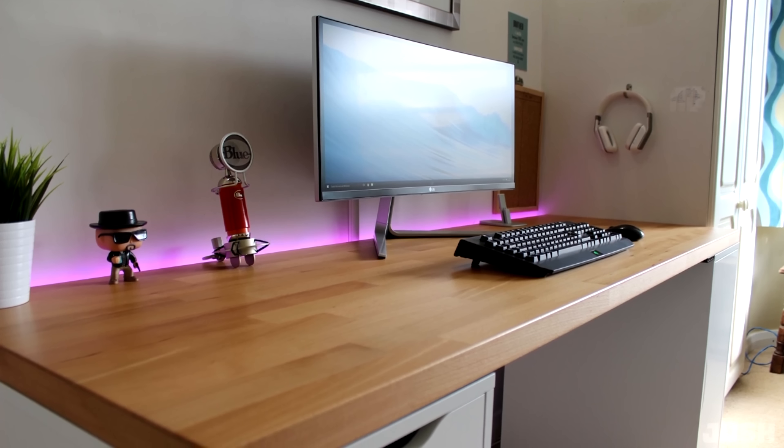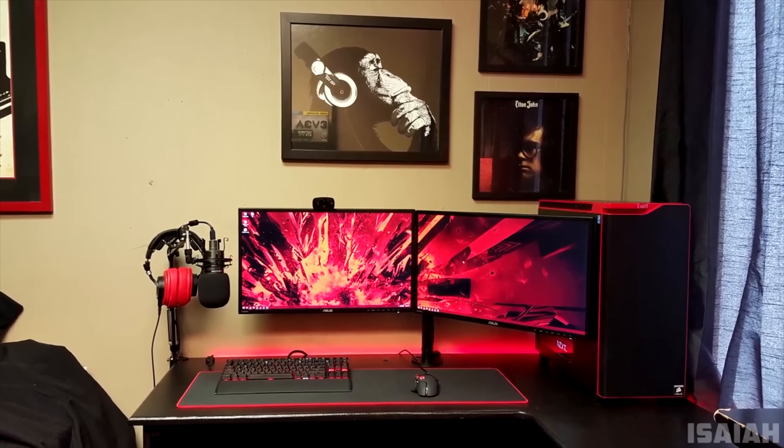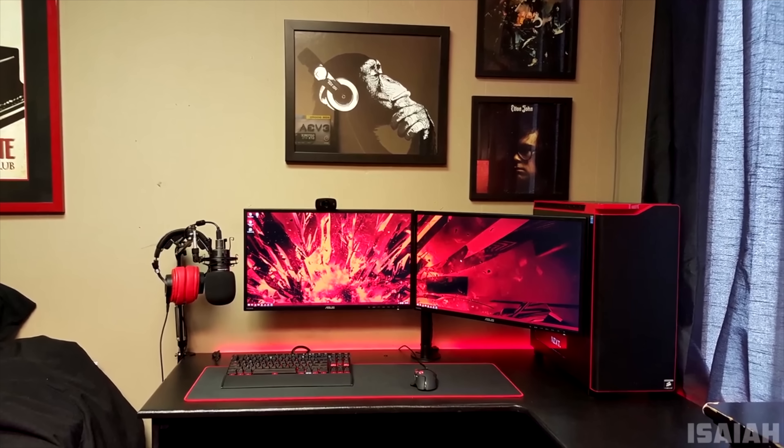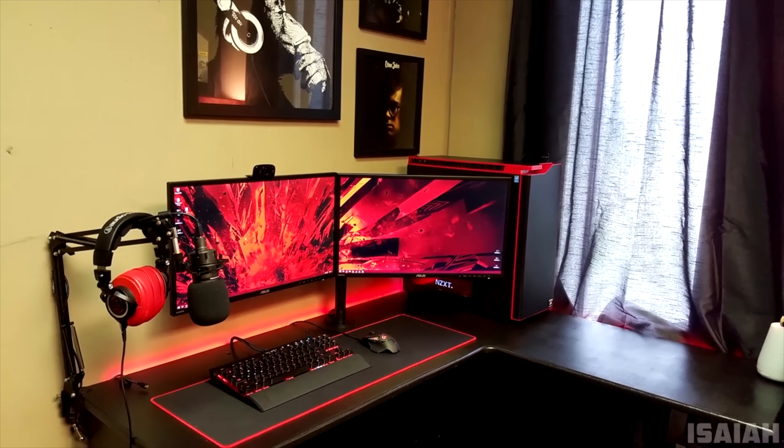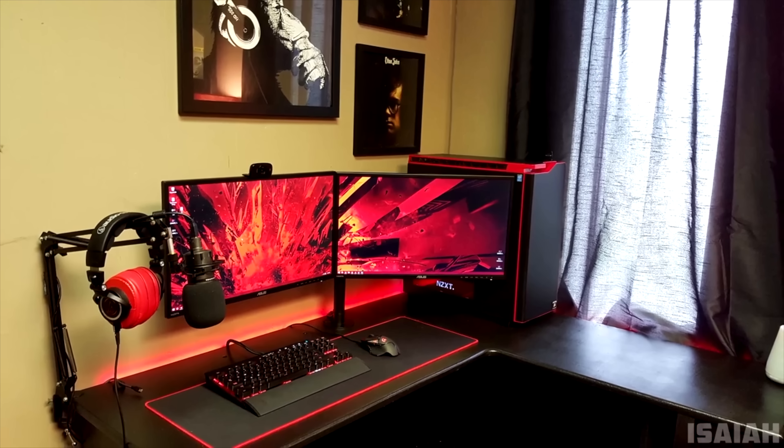Winner of episode 58 was Josh with his very minimalistic ultrawide setup, and episode 59 went to Isaiah with a black and red dual monitor setup. The only thing I don't like about this was the fact that the second monitor was blocking off his PC.